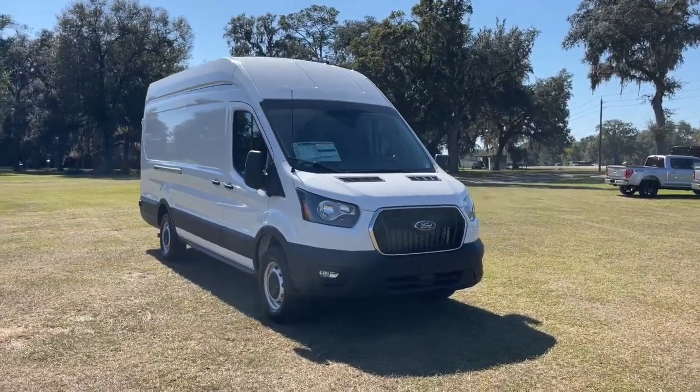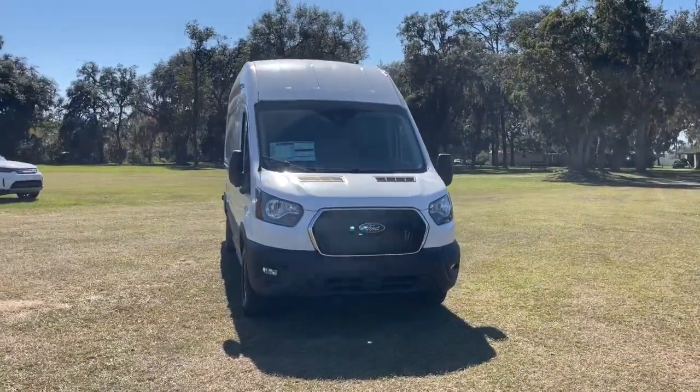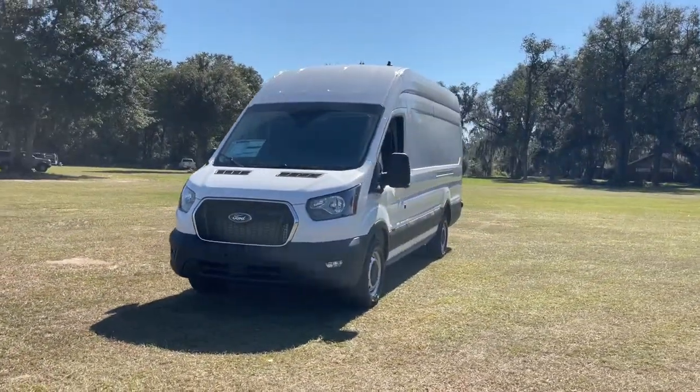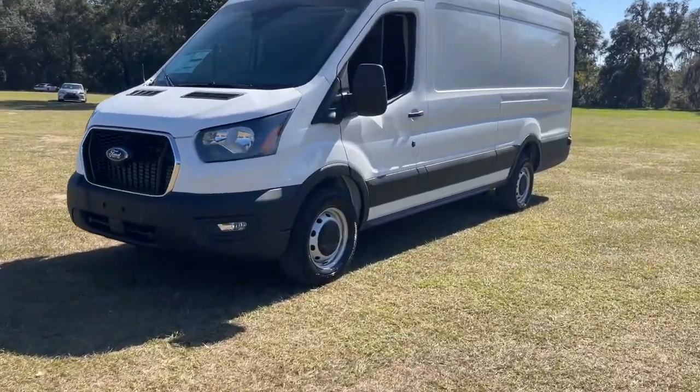Introducing the 2023 Ford Transit. Whether you're looking to move a group of passengers, bulky cargo, or a combination of both, this flexible transit has your back.